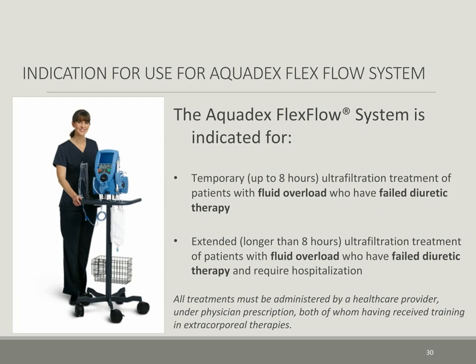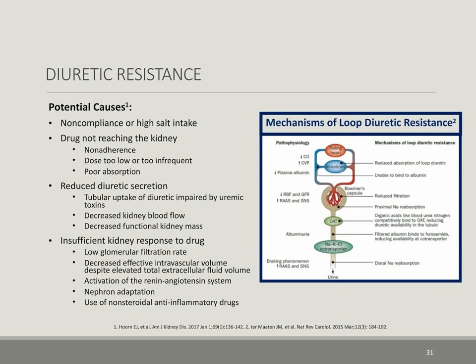The Aquadex FlexFlow system is indicated for the treatment of fluid overload states in patients who have failed diuretic therapy and developed diuretic resistance. Diuretic resistance has many definitions and etiologies, but in the postoperative cardiac surgery space with an incidence of acute kidney injury up to 40%, any reasonable diuretic dosage — for example, furosemide 80 to 100 milligrams IV — that does not give an adequate response to relieve the patient of acute fluid overload is considered resistance. The toxic effects diuretics may have on an acutely injured kidney that requires a few days to recuperate must also be taken into consideration.